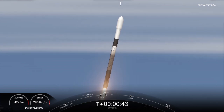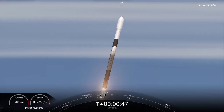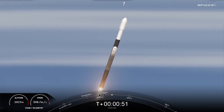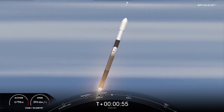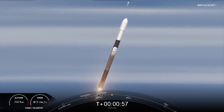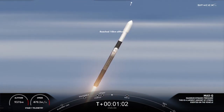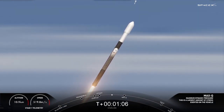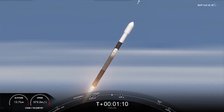As you saw, we had a beautiful liftoff of Falcon 9 from Vandenberg Space Force Station. Everything is looking good with Falcon 9. Falcon 9 is supersonic — now traveling faster than the speed of sound. Falcon 9 has just passed through Max Q, which is the maximum dynamic pressure it will feel during flight.